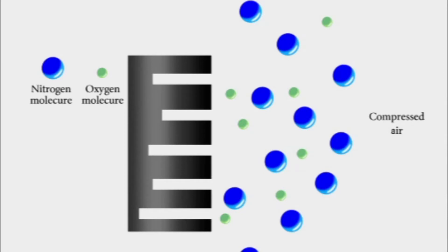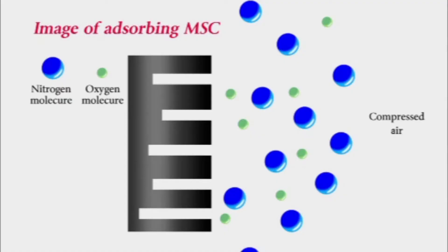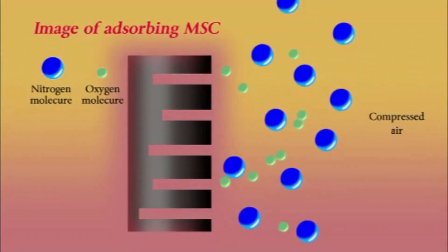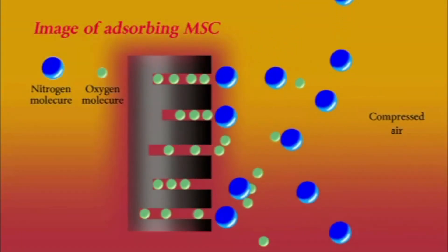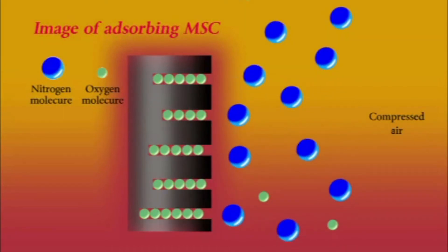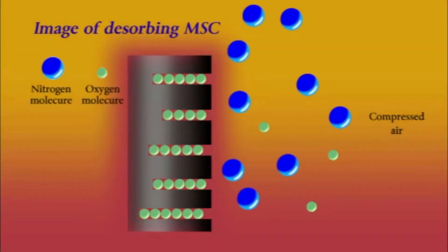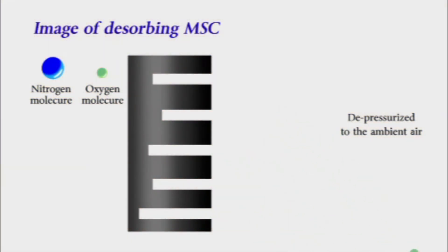Here we can see how the absorbing and desorbing processes are carried out on this absorbent. Innumerable microscopic holes exist on the surface of the absorbent. The size of these holes is larger than that of an oxygen molecule, but smaller than that of a nitrogen molecule. When the compressed air is supplied to this absorbent, only the smaller oxygen molecules are absorbed. By pressurizing the absorbent for a certain period, they are enriched and saturated with oxygen. By depressurizing these absorbents to the ambient pressure, the oxygen molecules are completely removed, and they are ready for the next adsorbing process.